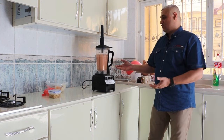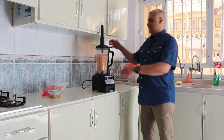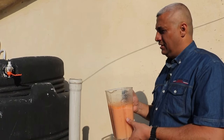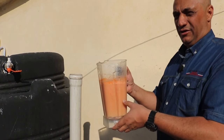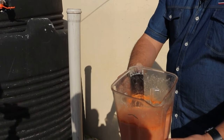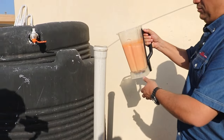Now we take it and put it inside the digester. It's important to blend the organic food into a juice-like consistency — this makes it easy for the bacteria to eat it. It's very simple, just put it in this way.